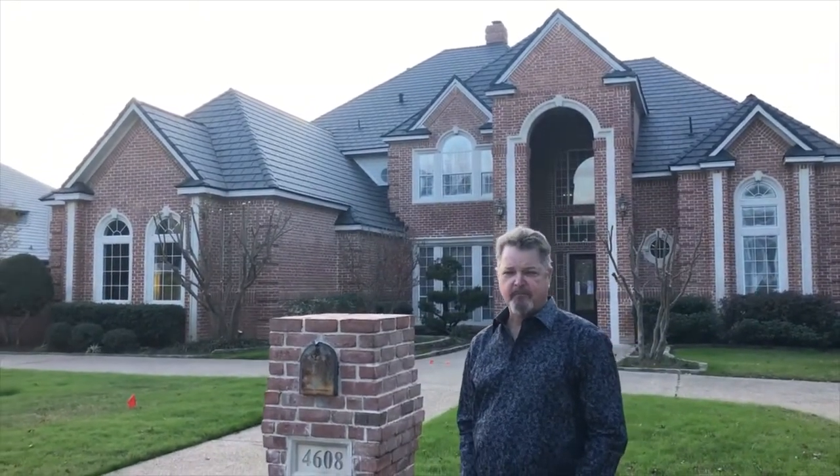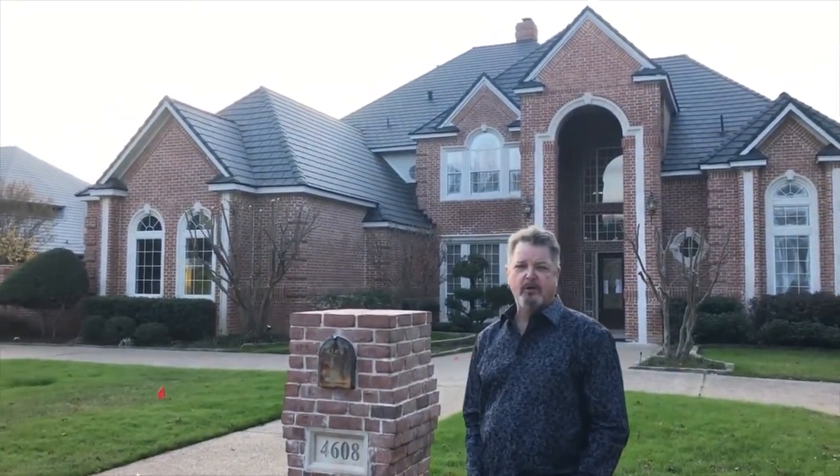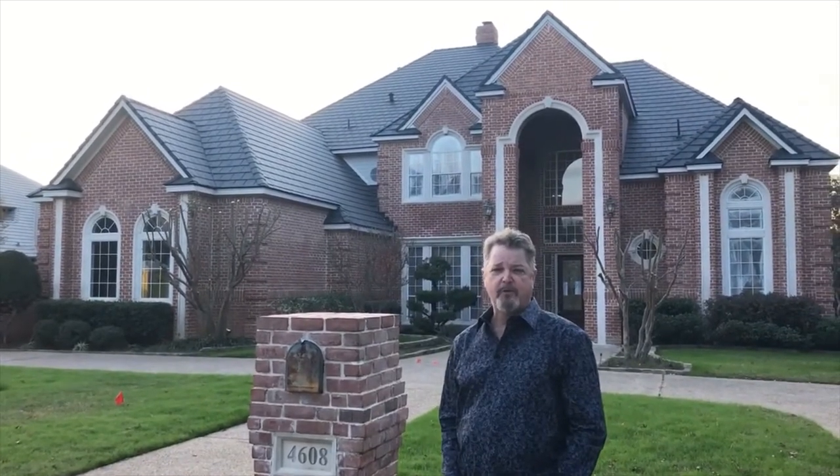We are doing a complete remodel on this home. This is 4608 Alexandra Drive in the Lakes of Somerset in Colleyville. This is a 28-year-old home, about 6,000 square feet, and it's a four bedroom. We added a half bath, so now it's a four bedroom, five and a half bath with a three-car garage on a canal with a pool in the Lakes of Somerset.